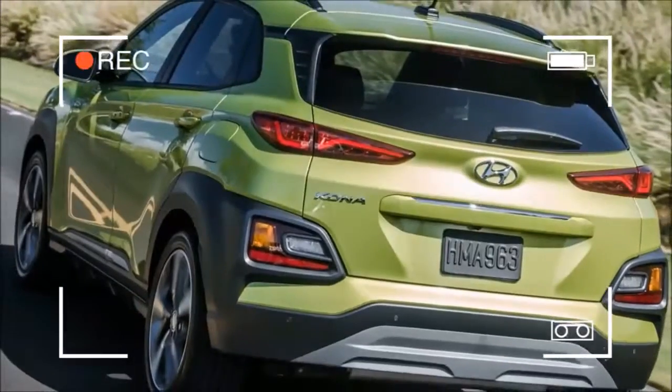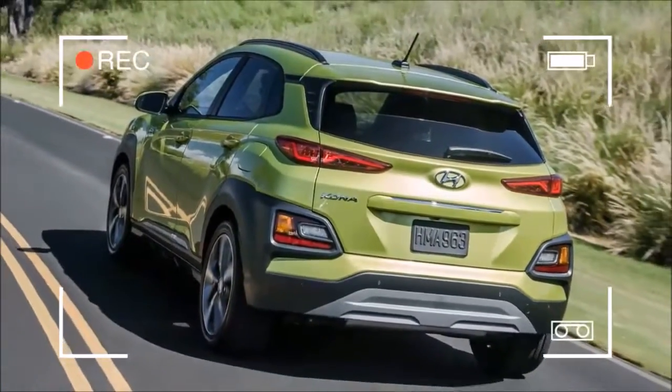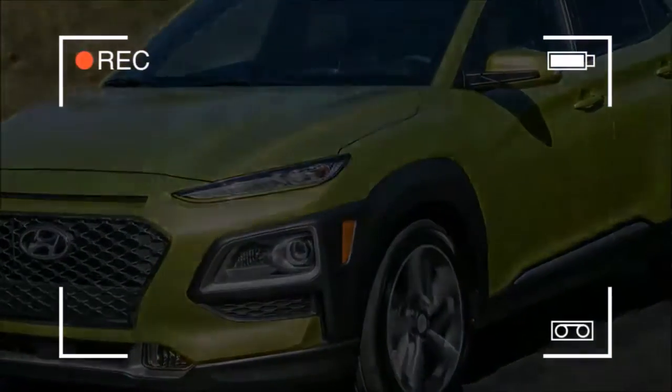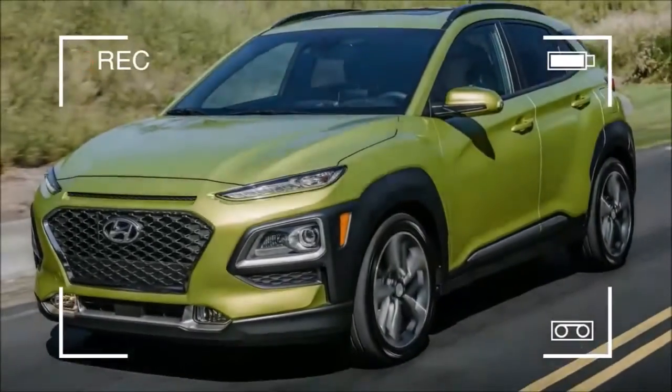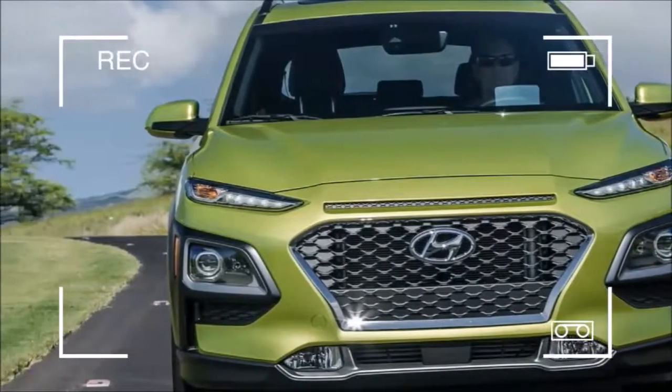That trim, along with the SEL, come with a 2.0-litre naturally aspirated four-cylinder engine and a six-speed automatic. The Limited and Ultimate get a 1.6-litre turbocharged four-cylinder and a seven-speed dual-clutch automated manual.